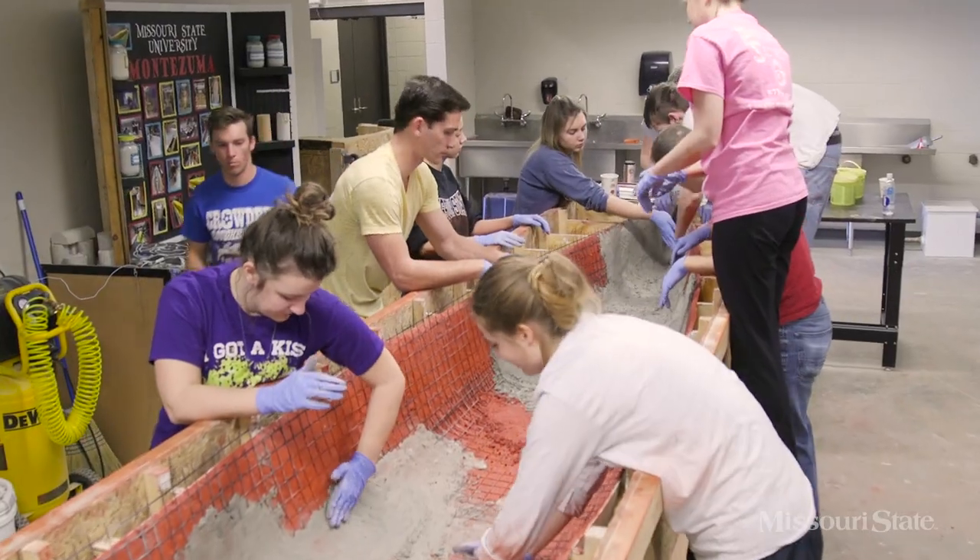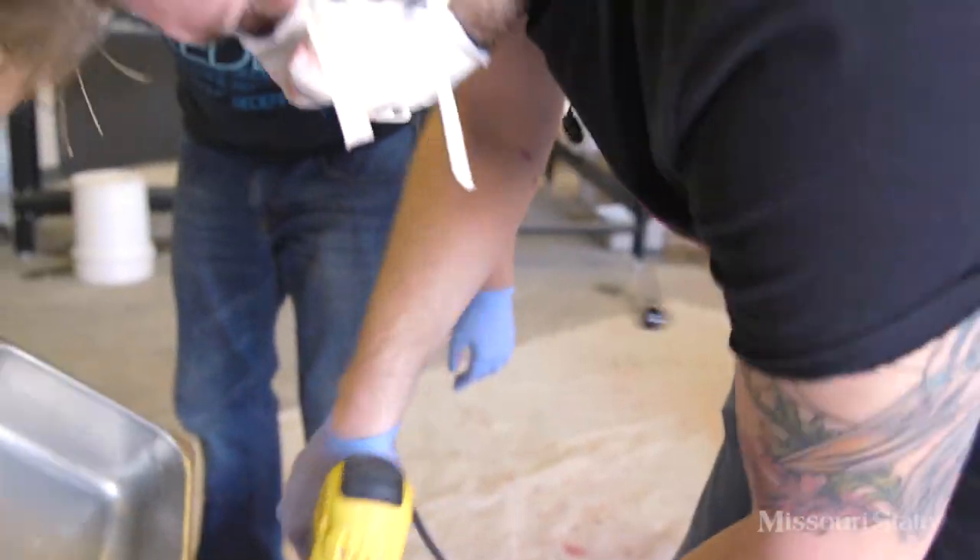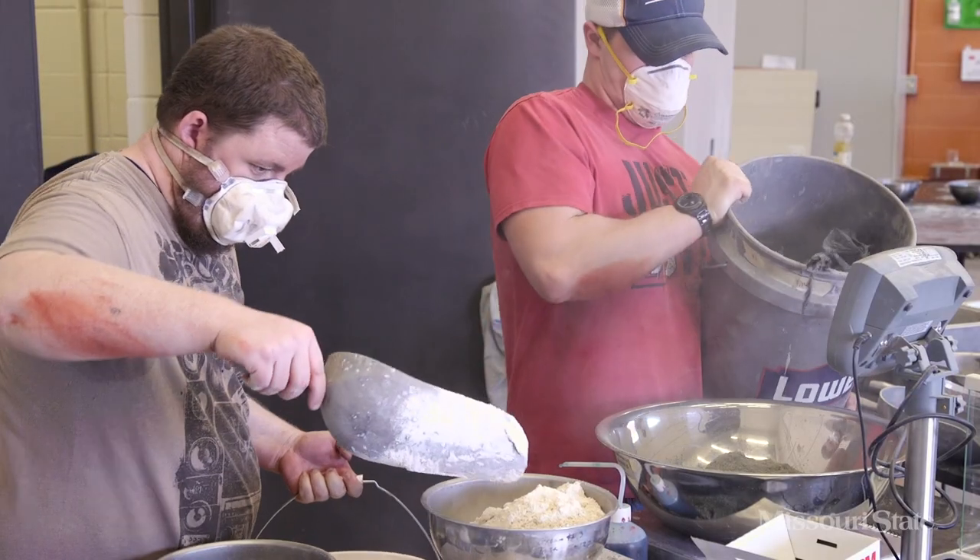Our main goal today is to get a canoe made. It starts from the ground up — you have to do your design phase first, and then after that you take it to the construction phase. The casting process occurs all in one day. We'll have a mix that we spent all of last semester fine-tuning, gathering supplies, getting all the cement we need to cast.